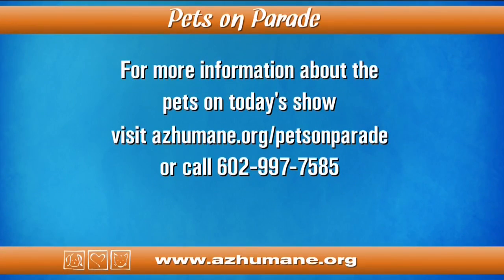Thank you so much. And that's it for today's show. If you have any questions about the pets, make sure you visit the website. As always, we appreciate your support every week for saving adorable lives like the ones you've seen today. We'll see you next week here at Pets on Parade.